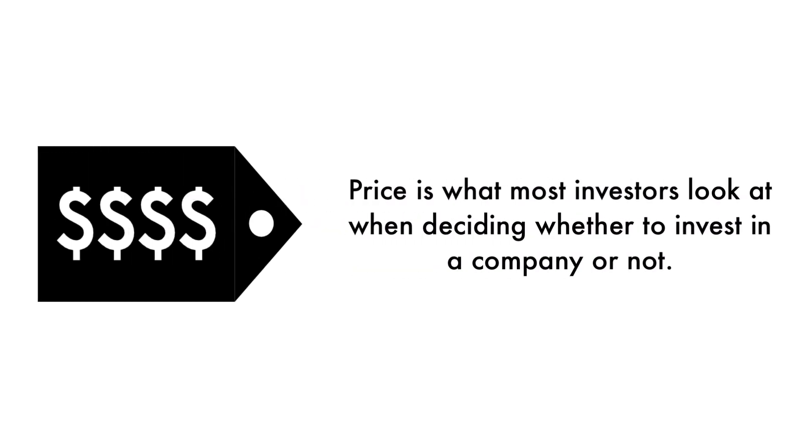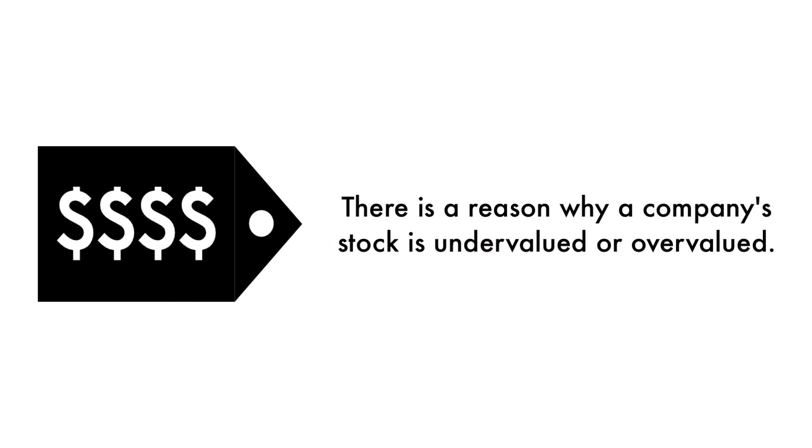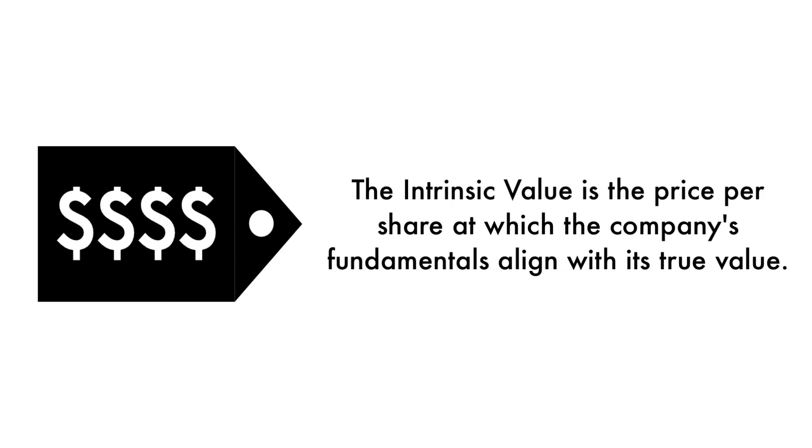Finally, let's look at the company's price. Price is what most investors look at when deciding whether to invest in a company or not, but price per share shouldn't be the most important consideration — that's why 20% of this analysis is attributed to the company's intrinsic value. There is a reason why a company's stock is undervalued or overvalued. An undervalued stock may be undervalued because it's simply a terrible business, and the other side is true as well. The price factor is made up of only one metric: the intrinsic value, which is the price per share at which the company's fundamentals align with its true value when compared to its current stock price.